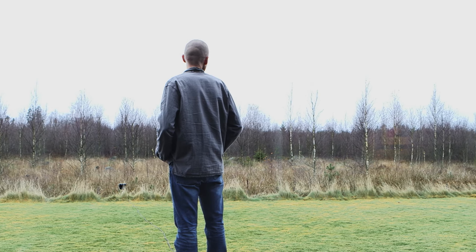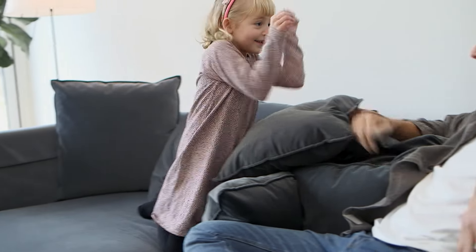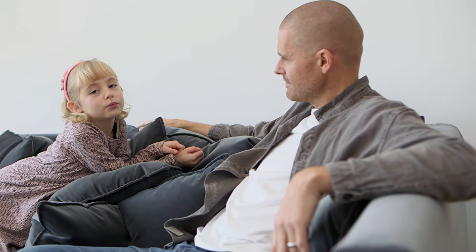One part of the process was to take the sofa into my home and really make a home test in real life. During the time that we have had the sofa in our home, we have never sat so much in the sofa. We are really satisfied with both the comfort and the function in the sofa.